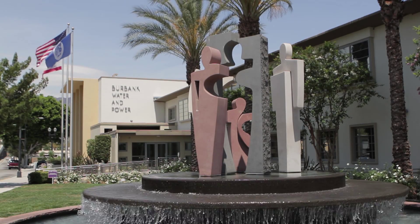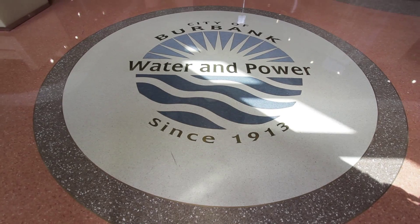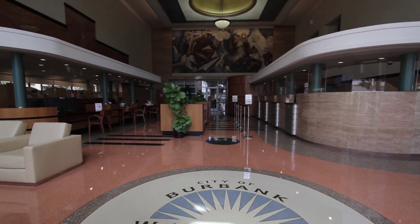Burbank Water & Power serves the city of Burbank with its water, electric, as well as fiber optic needs. We started in 1913, just two years after the city was incorporated. Burbank provides one of the most reliable electric services in the nation, and because of that, our customers can count on us to be there when they need critical electric services.